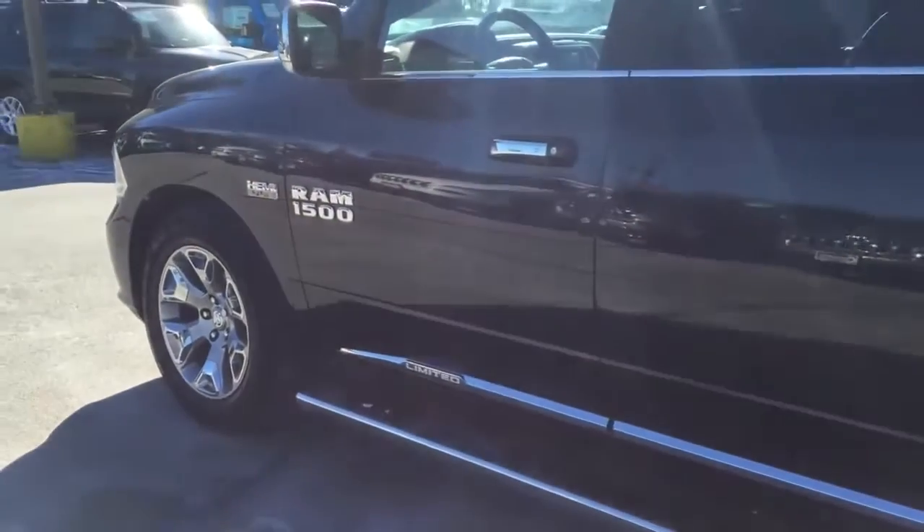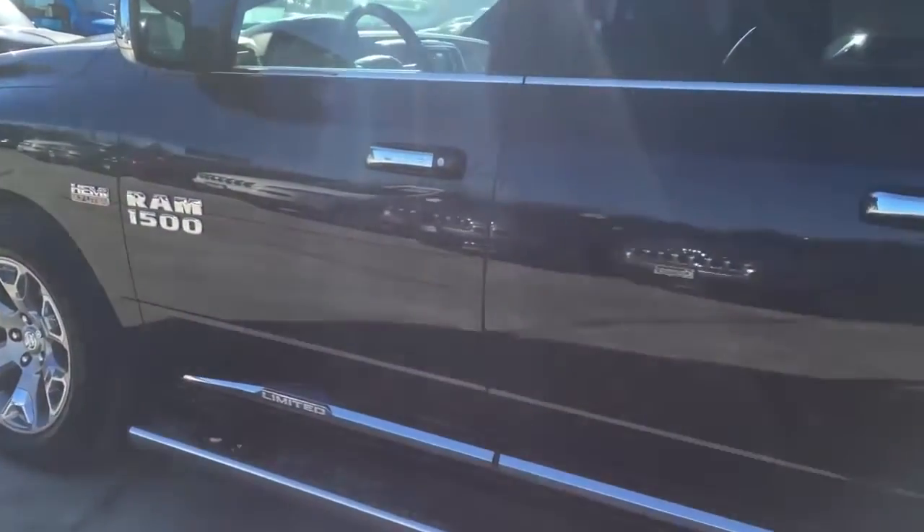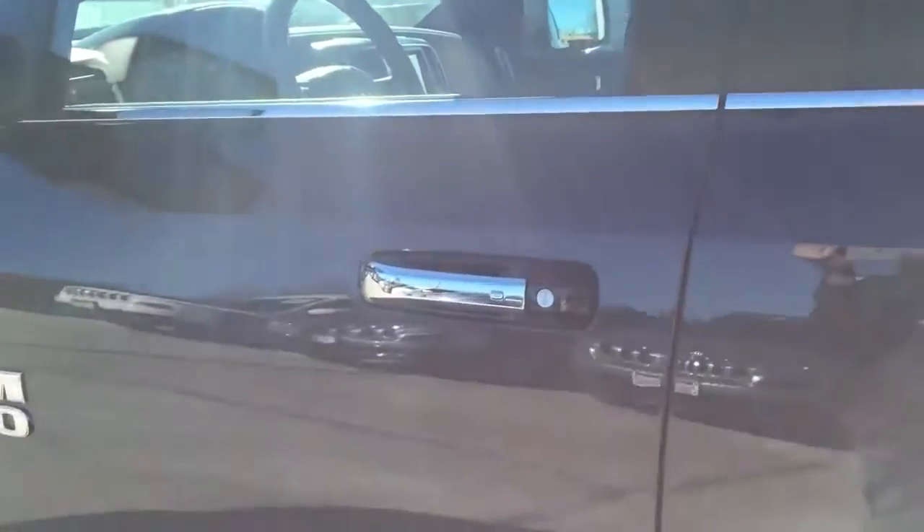Another cool feature with the key fob is the keyless go. I'm going to put this key right in my pocket — the truck is locked. I'm going to walk up to the door; it does have a touch pad behind the door handle. Just put my hand behind here and the truck unlocks. I'm good to get in.